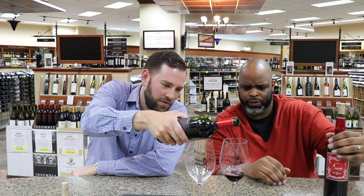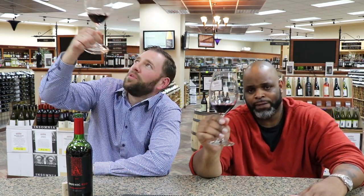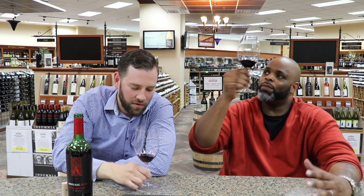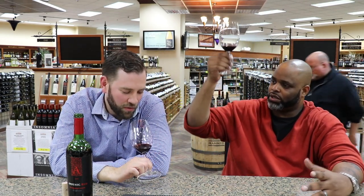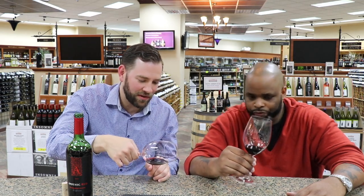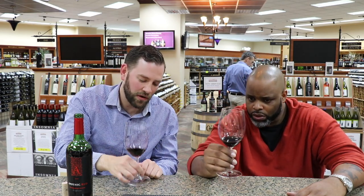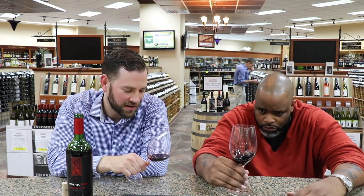We'll start with the Apothic Red. Okay, look at the color — pretty dark. Sometimes you want to get it into the light a little bit, you can see through it. What am I looking for when I put it up to the light? If you look at a wine like this, you can see how on the rim it gets kind of purple — that shows you it's kind of young. So you tilt it, look at the rim, the edge, and you see how it changes color there. Over time you learn what color tells you, but this shows you this wine probably has a lot of flavor because it's pretty dark.